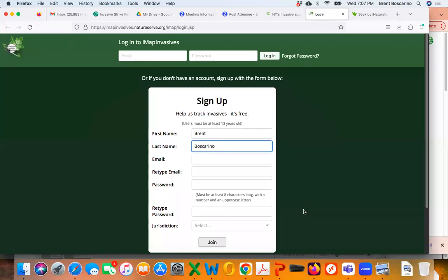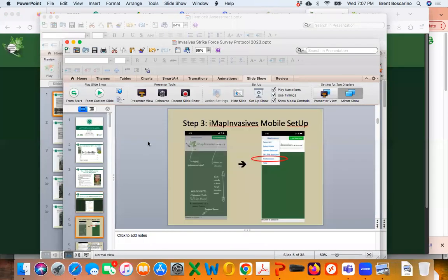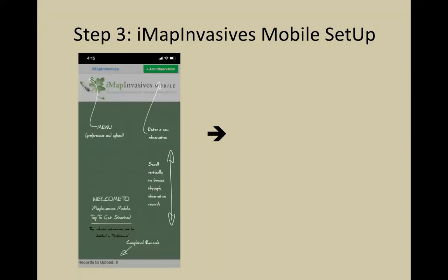Step three is setting up your iMapInvasives mobile account. Go to Google Play if you have an Android, or the App Store if you have an iPhone. There are some kinks being worked out — if you have a new Android phone that was recently updated, you may not be able to download this app. If that's the case, don't worry: you'll still be able to do the survey using field data sheets. This issue does not impact iPhone users or returning surveyors.